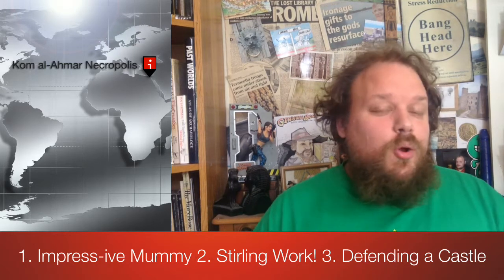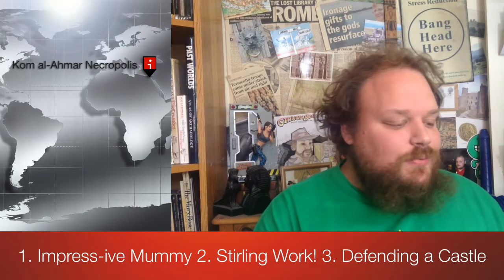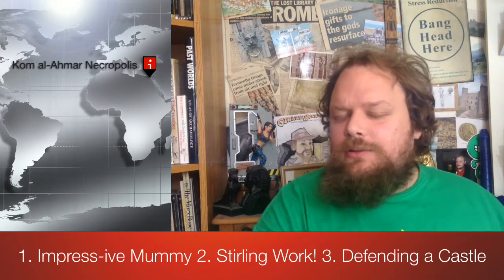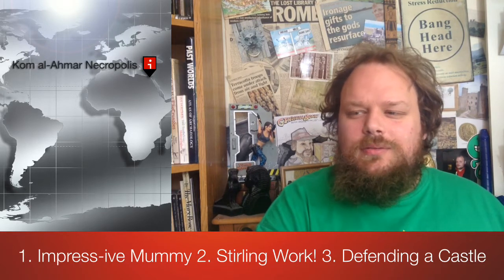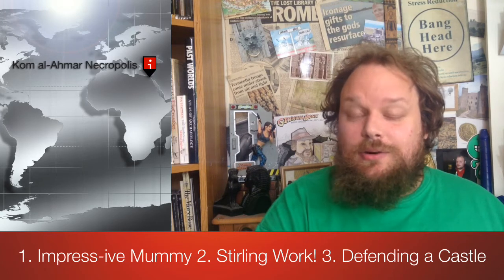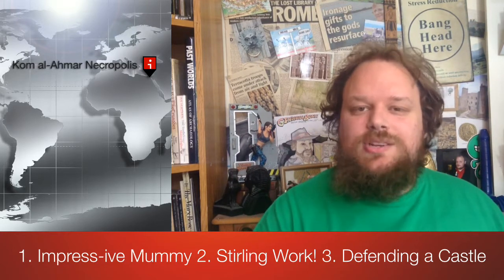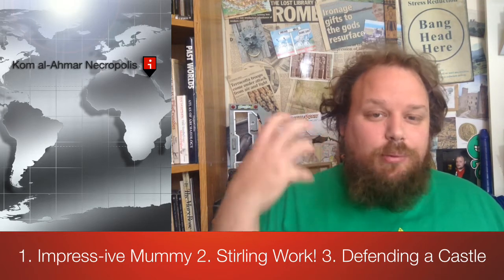Headline number one, quite appropriately for a themed week based around Tutankhamun, actually comes from the Qam al-Ama or Sharuna necropolis in Egypt. It is here that archaeologists are getting rather excited. They seem to have found evidence of preserved impressions of blood vessels on the inside of a mummy's cranium, inside the skull. Now this is a very rare occurrence — it doesn't usually happen — but they think something during the mummification process made these vessels leave an impression on the bone.